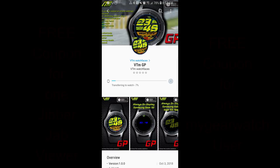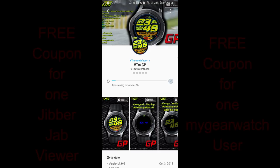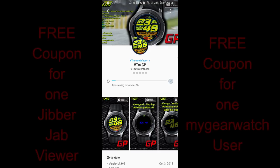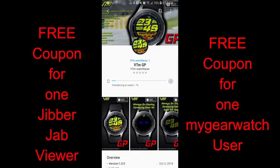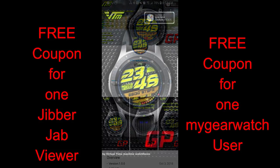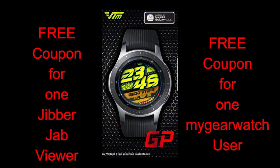Hey Gibber Chat family, welcome back to the show! Happy Saturday and thanks for not only watching the episode today but for continuing to support the channel and for participating in all the giveaway contests. For today's show I review the newest design from our friends at VTM Watch Faces. I also give away two coupons when I do a review, with one going to a lucky viewer and another coupon going to a registered user on our watch face community website.